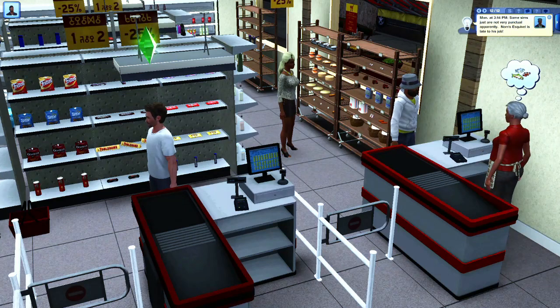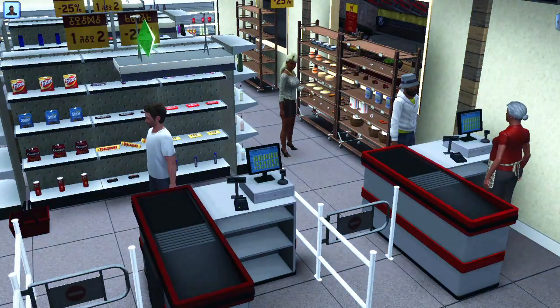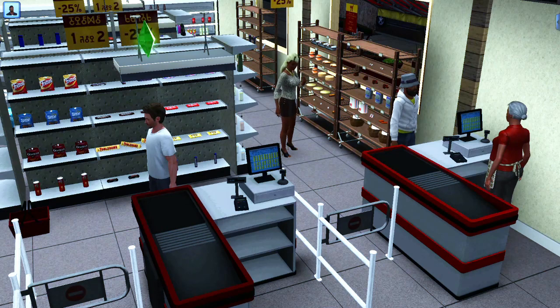Hey everybody, it's your girl Shea and welcome back to my channel. Today I'll be showing you how I set up working supermarkets or grocery stores in The Sims 3.